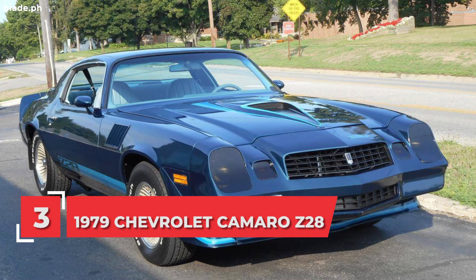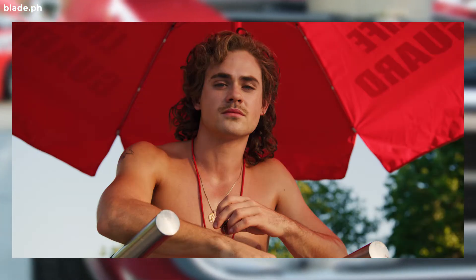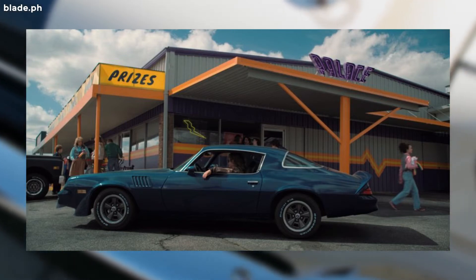Number 3: Billy Hargrove's 1979 Chevrolet Camaro Z28. This Camaro is perfect for Billy. Since he's the mean guy in the series, then of course he also needs a kick-ass ride to match his character, right?